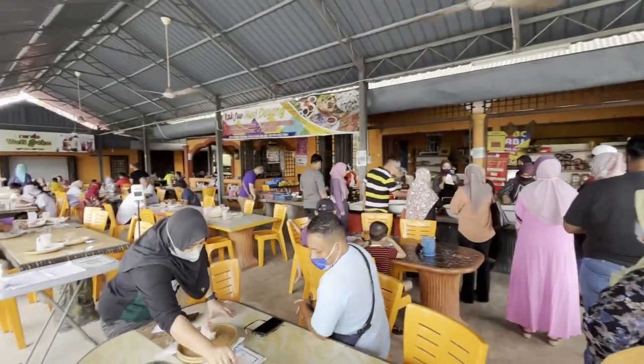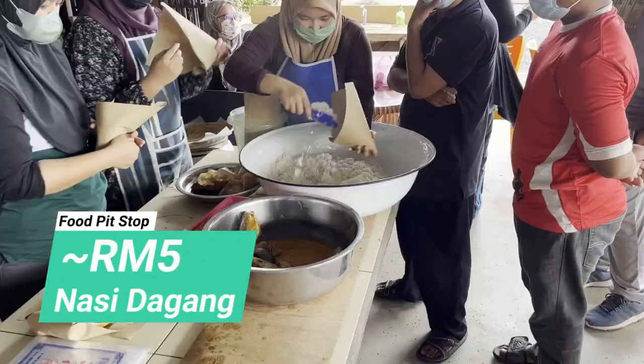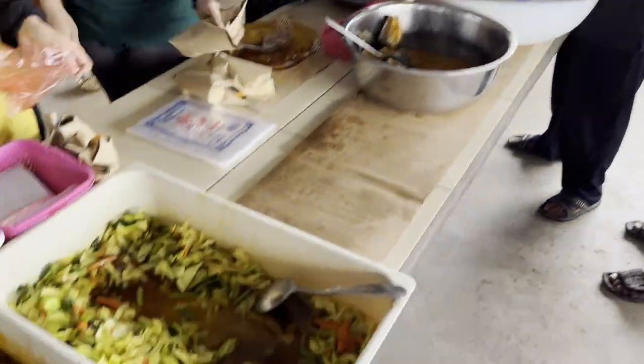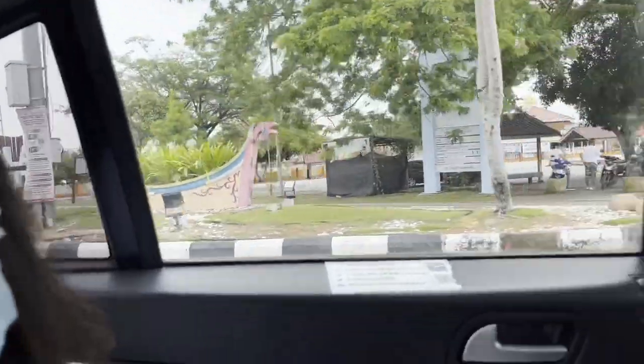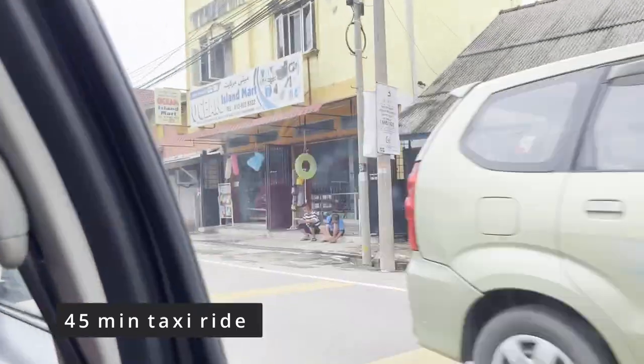We asked our taxi driver to make a quick pit stop at the local Nasi Dagang restaurant. Nasi Dagang is a mixture of normal and sticky rice, very popular with locals. The taxi ride from Kota Baru Airport to Kuala Besut Jetty without any stops will be about 45 minutes.